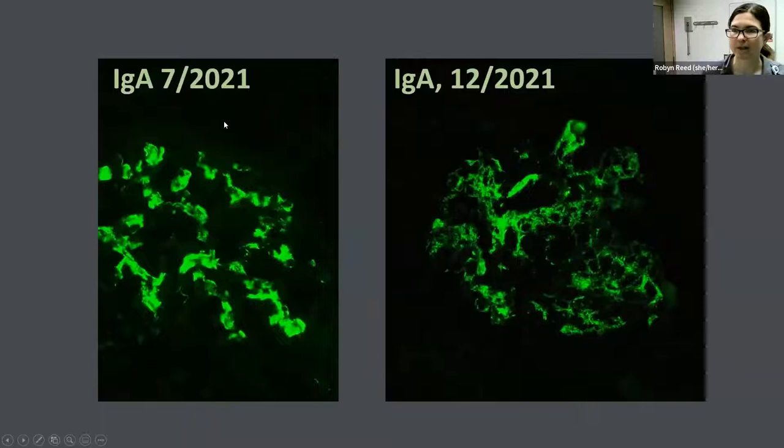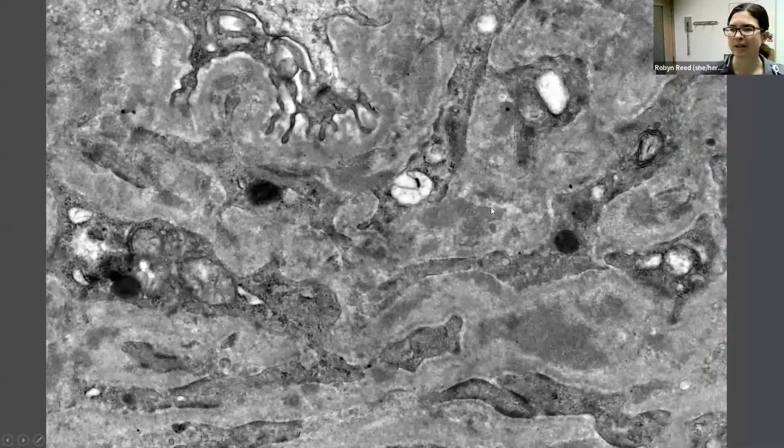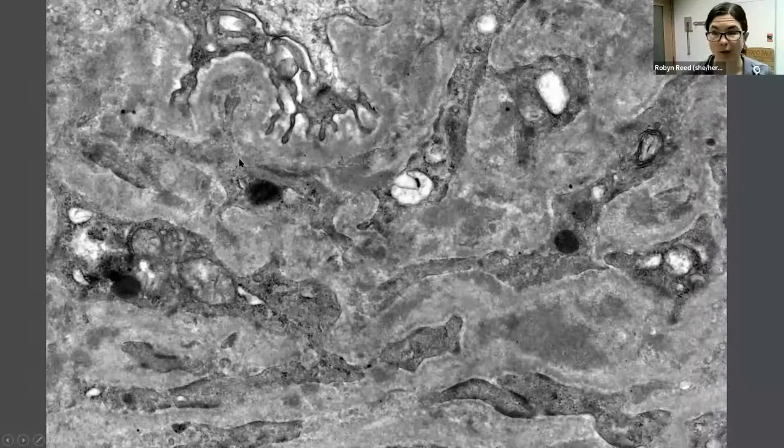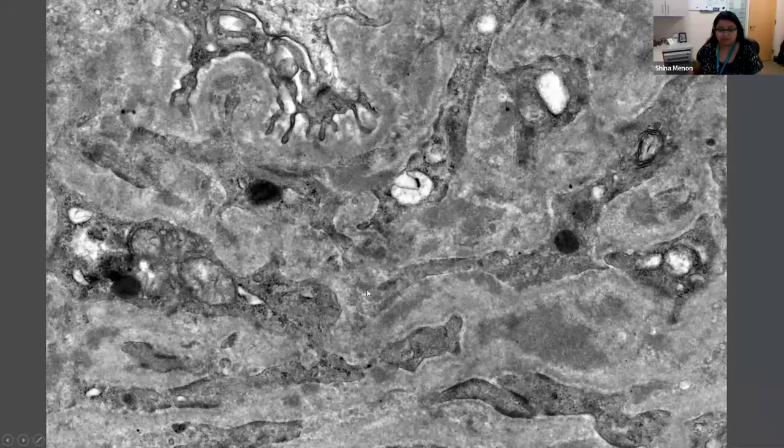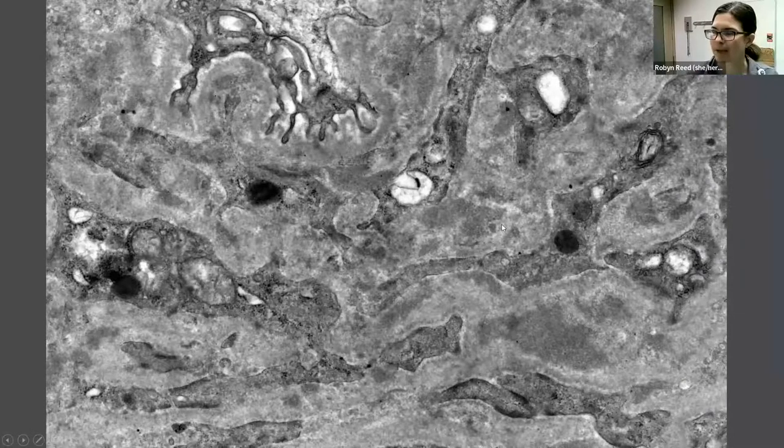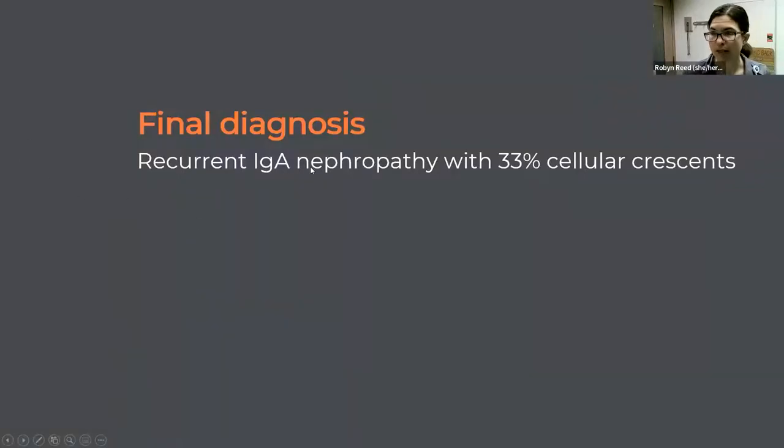Comparing immunofluorescence from her early post-transplant biopsy to this most recent one, you can see an evolution from a mesangial deposition pattern to a more mesangium-plus-capillary-loop pattern, which goes along with the impression of evolving crescentic glomerulonephritis. EM was not terrific because the glomeruli were involved by cellular crescents, but electron-dense deposits are visible, some appearing intramembranous and some subendothelial. This was all consistent with recurrent IgA nephropathy, now with 33% cellular crescents.